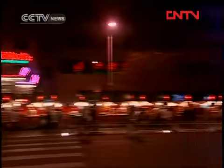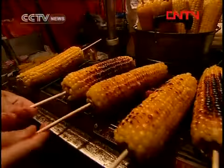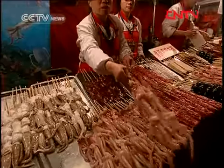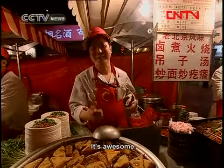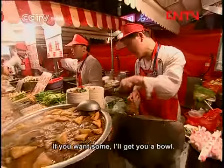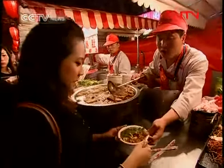At night, the Wangfujing area is lit up, and vendors selling food from all over China set up stalls here. From the famous Xinjiang lamb skewers to the more exotic taste of Chinese cuisine, you'll find local delicacies. The vendors are always more than happy to tell you just what you're about to eat. This smells gorgeous — it's like beef with tofu and soup. It's Beijing's specialty.